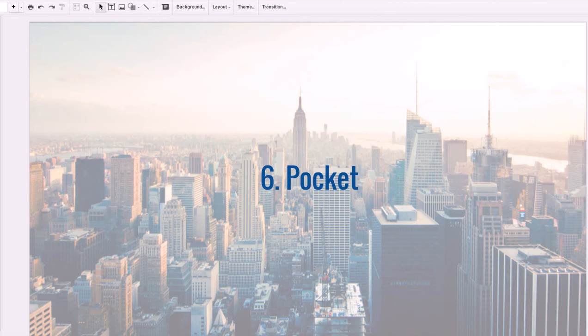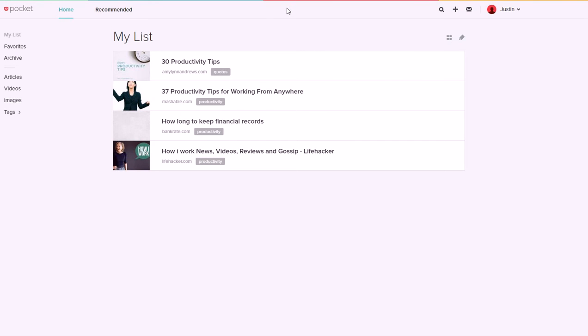Number six is Pocket. If you're an internet user, Pocket is one of the best ways to organize things you want to read later. If you want to read certain blog posts later but need to get your work done now and don't want to forget about those articles, videos, or images, you can save them to Pocket. You can organize them in lists, go by tags or categories, and see recommended content based on what you usually save — all on desktop or phone.